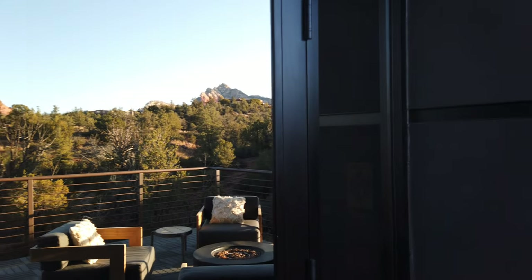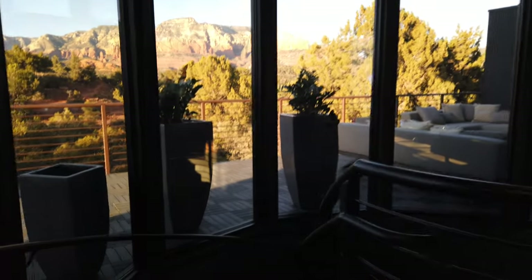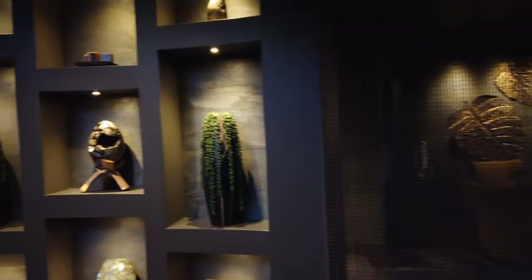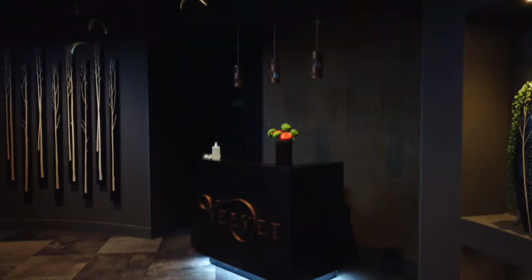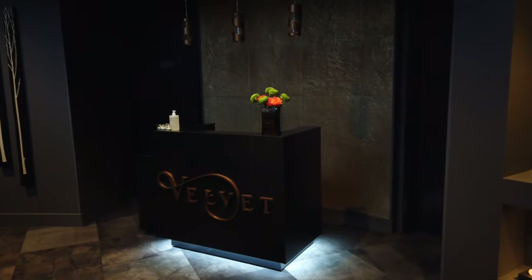Heading down to the spa area now. The spa is called Velvet — they offer massages, sound therapy, foot reflexology, couples massages, and regular massages. You can give them a call and they will actually email you the spa menu when you make your reservation at the hotel.